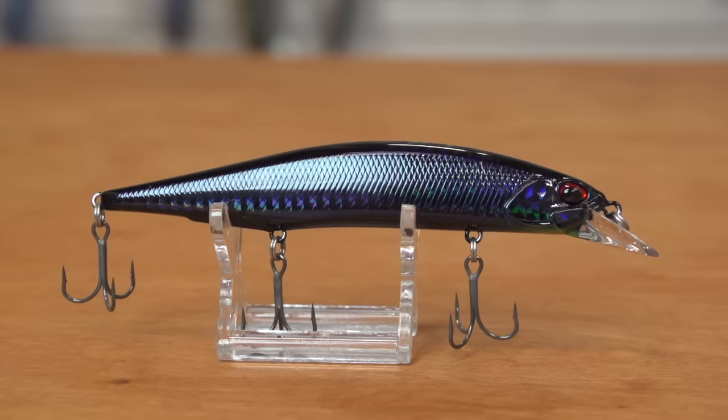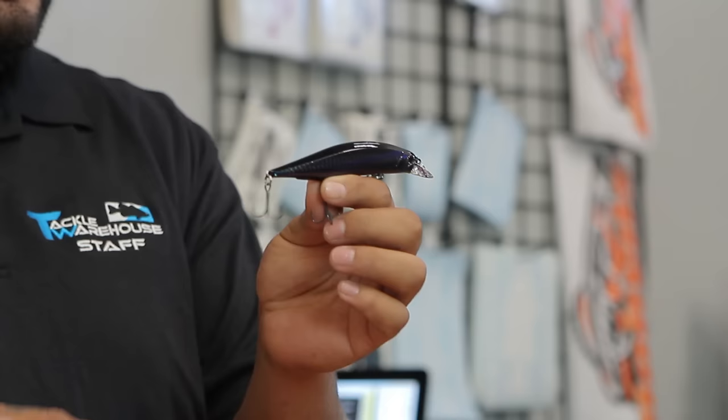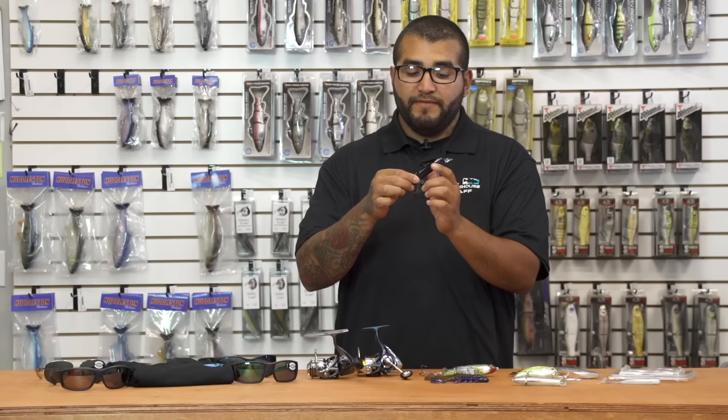Another new one is the Duo Realis Jerkbait 120F — the floating version of their 120 series rip baits. This bait will dive down, but when you stop the retrieve it floats back up very slowly. That's the key difference between this one and the suspending version that's already been available.